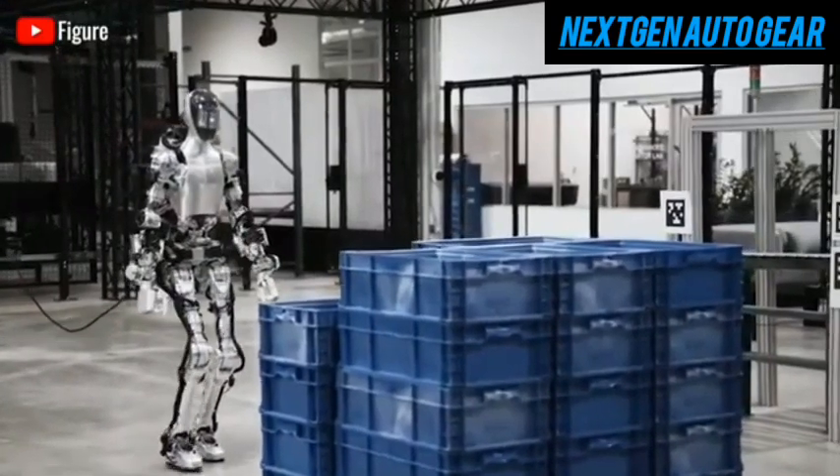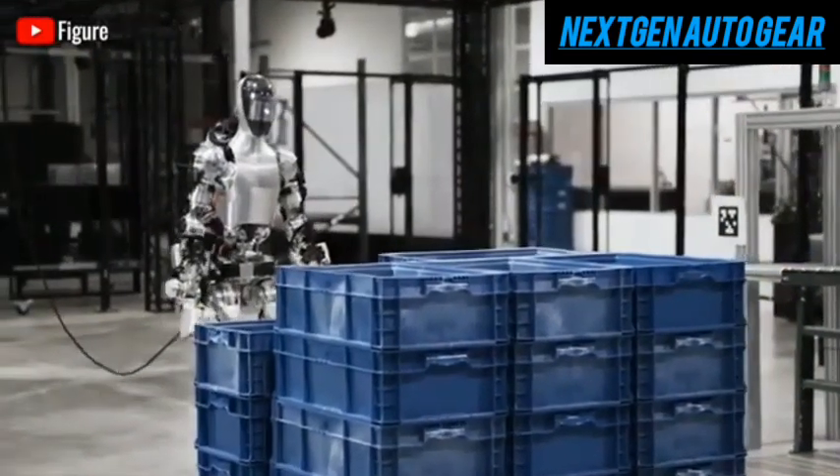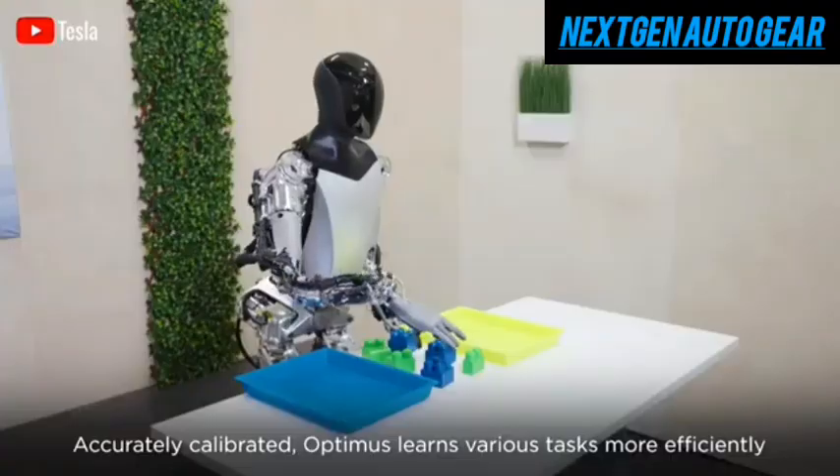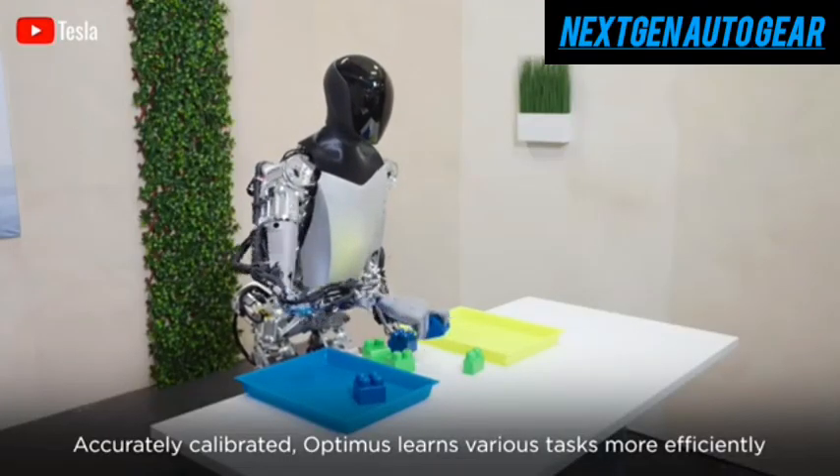One focus area is improving fine motor skills, addressing limitations seen in previous versions. Enhanced actuators and more sophisticated sensors should allow Gen 3 to handle intricate tasks like assembling small devices or assisting with complex home repairs.